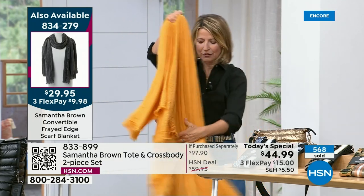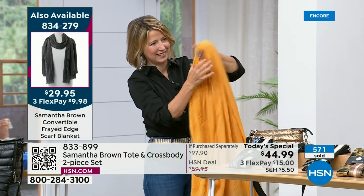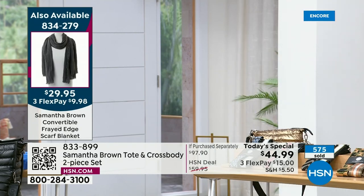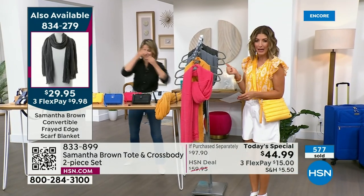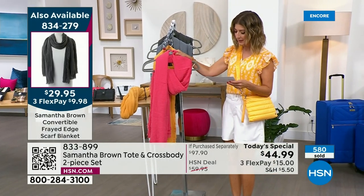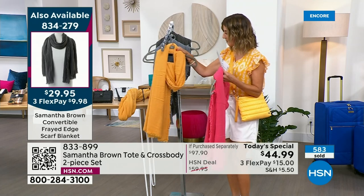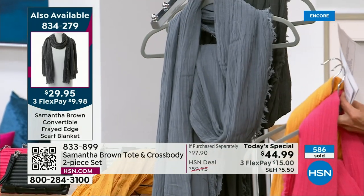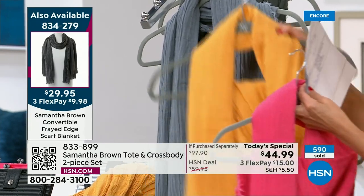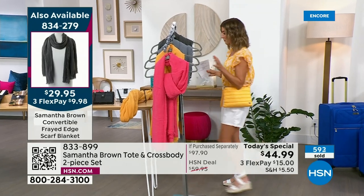I never leave home without it — it's so easy to clean and so lightweight. It's a nice big size: 80 by 50 inches, yet so collapsible and packable. We have it in magenta, apricot, light gray, and dark gray. She hasn't brought this back in about seven years. It is your perfect travel companion.